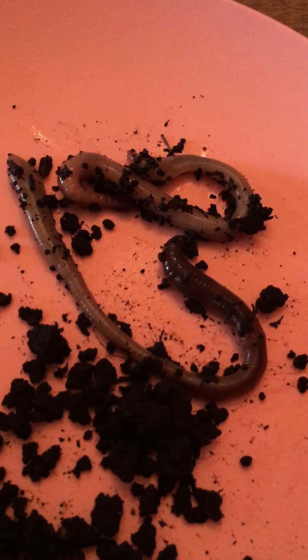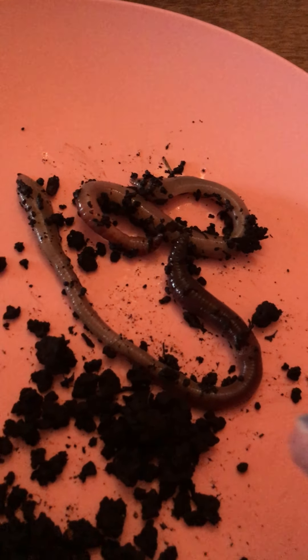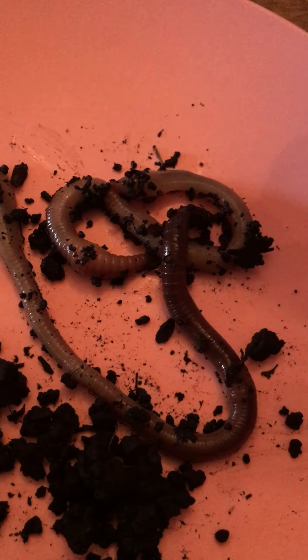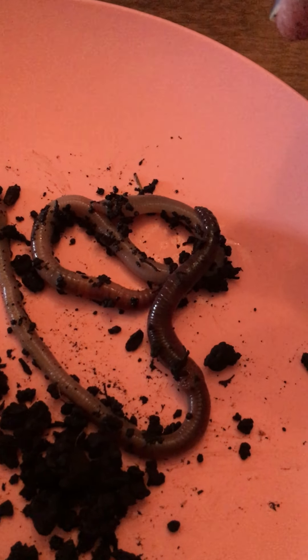They don't have any eyes so they can't see, but they sense light because they breathe through their skin. Right now these worms are really moving because they want to get away — they're like, hey there's light, I'm drying up, I need to find darkness where it's warm. In here there's some worms in the dirt and they're not moving because they're fine — they don't feel any light, they're covered up and nice and cold.